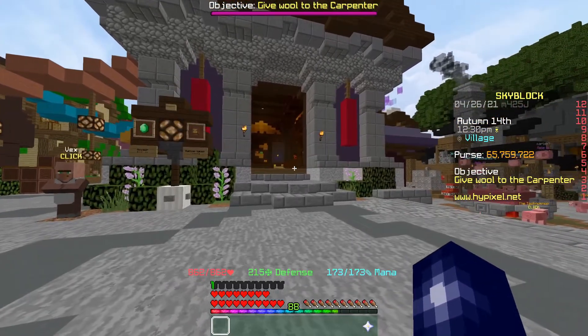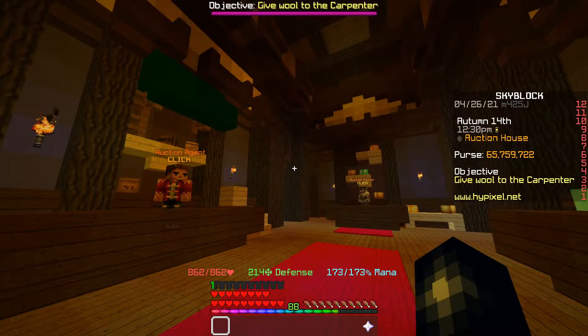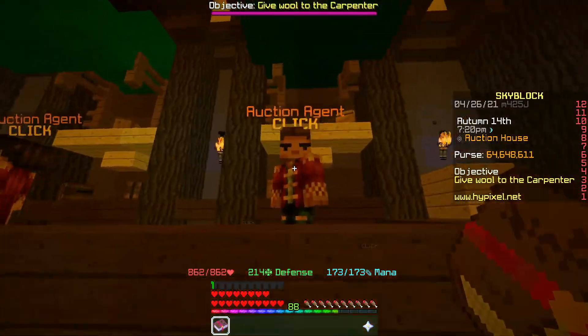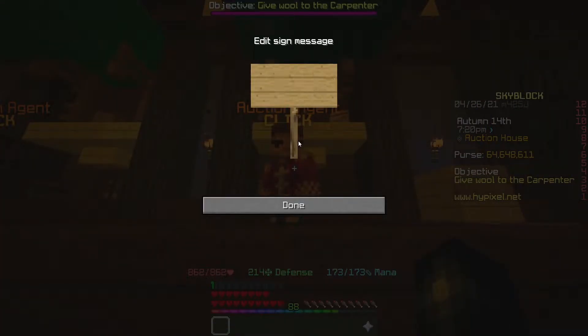We're going to head over to the AH and I'll basically just show you when I pick an item up, how much I've got it for, and how much I'm going to sell it for. The first thing we've picked up here is a Legion 1 book for just over 1.1ml.